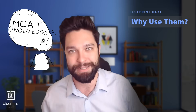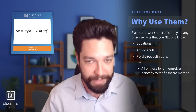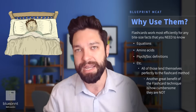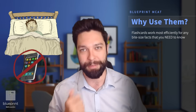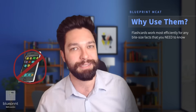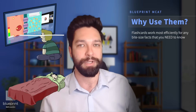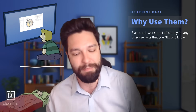Any of those bite-sized facts you need to know — equations, amino acids, psych-soc definitions — all lend themselves perfectly to memorization via flashcards. Not only that, but they are one of the least cumbersome ways of studying for the MCAT. When you're chilling 30 minutes before bed, it's a little late to crack open a textbook or watch a complicated in-depth video. Instead, why not crack open your flashcards and do 30 minutes of that? Memorize a couple of equations. Are you on your way to work, doing some public transit? Boom — you can do some flashcards while you're waiting.